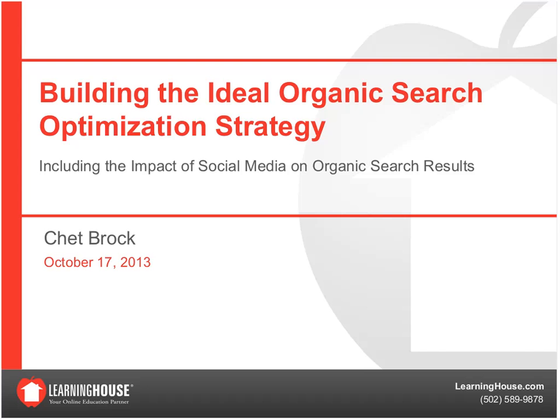As a housekeeping note, the slides will be emailed out within 24 hours and a recording will be available on our website within about a week. I want to thank Emily and Wendy Parrish, our Director of Corporate Marketing, for the opportunity to come in and talk to you today about the ideal organic search optimization strategy.